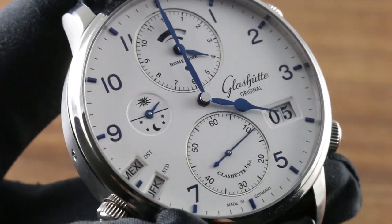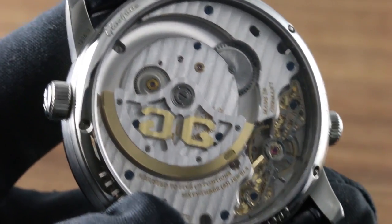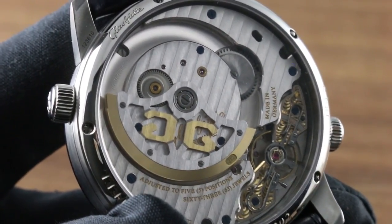You can see this — the ultimate travel watch — and the entire 2018 Glashutte Original collection on our website, govbergwatches.com.